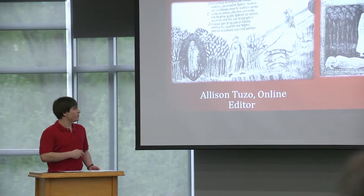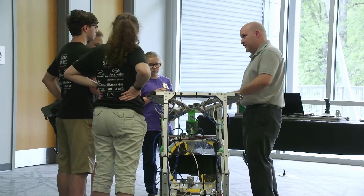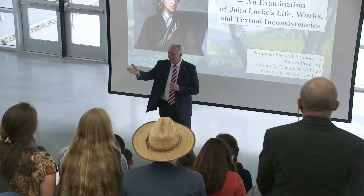The instructors at Greenville Technical College want students to stretch and study something that really excites them, and the Student Scholar Showcase gives them that opportunity. Not only do our students present their work, but the showcase highlights our outstanding faculty and their level of dedication.